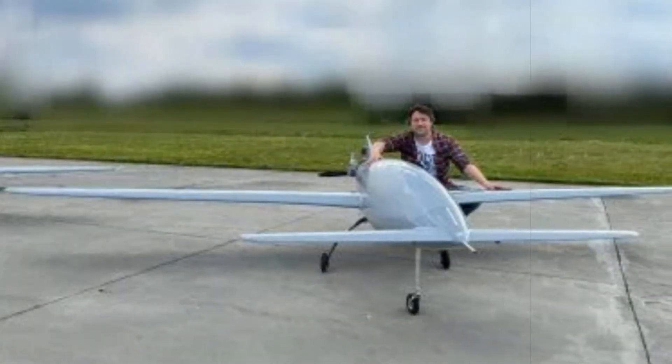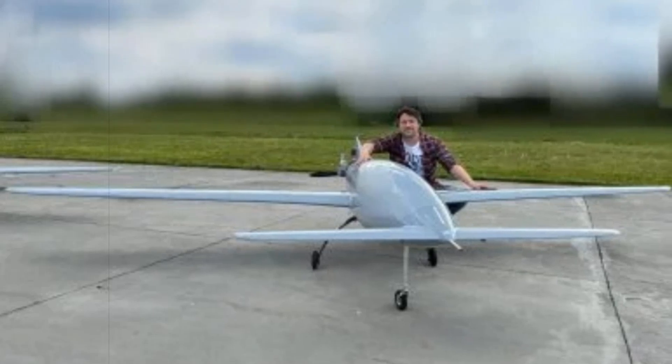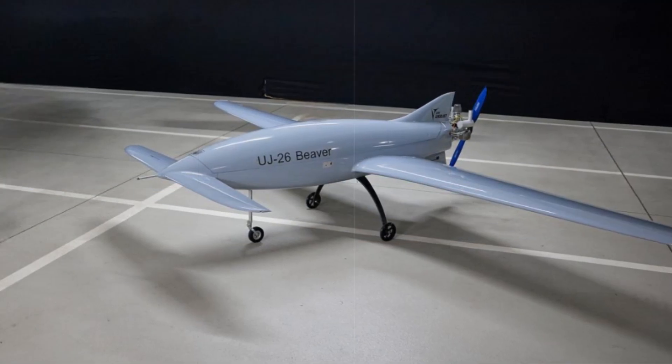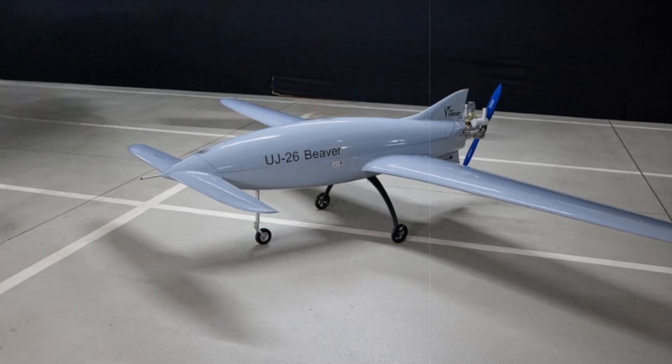However, launching large drone swarms poses challenges, as each drone must be carefully mounted on the launcher, consuming significant time. One theoretical workaround is to coordinate multiple drones already airborne, though this approach carries its own set of complications.